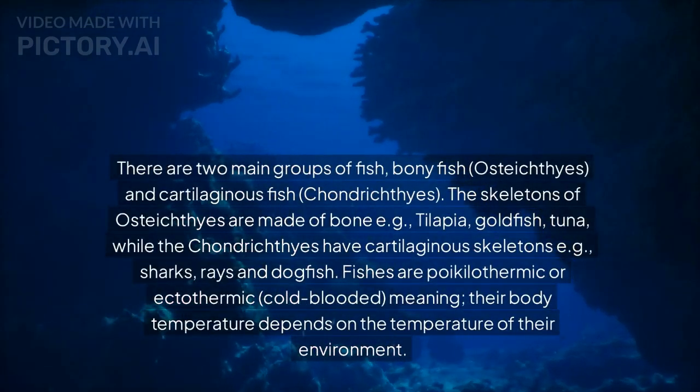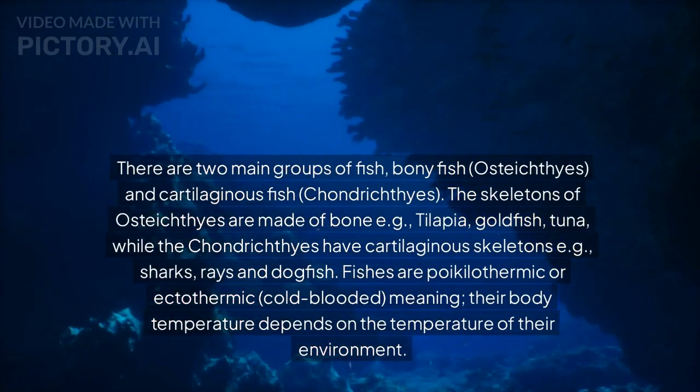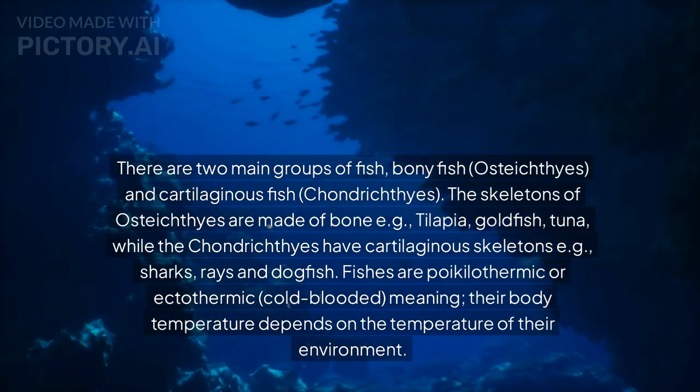There are two main groups of fish: bony fish, Osteichthyes, and cartilaginous fish, Chondrichthyes.